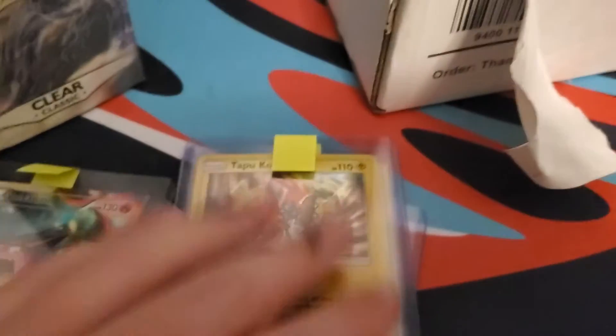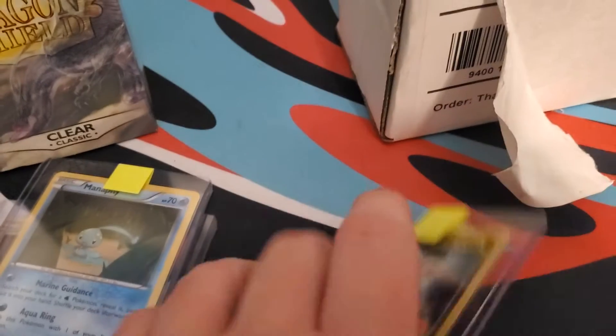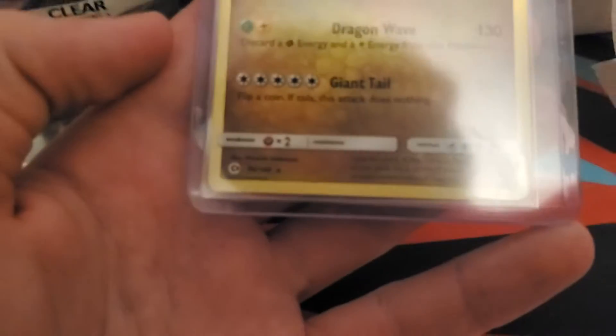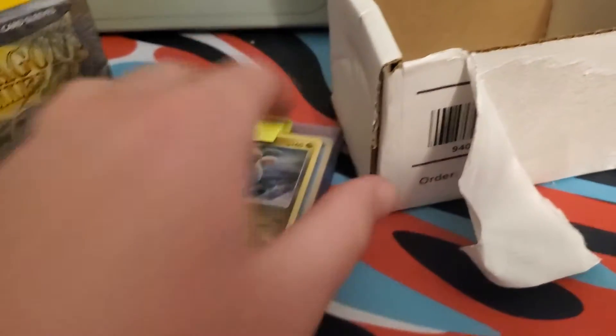I don't know what set the Volcanion is from — it's a promo. Then they have a Tapu Koko holo, a Manaphy holo, and a Dragonite holo from — I think it's either Evolving Skies or Dragon Majesty. I don't know, I'm not really good with my sets.